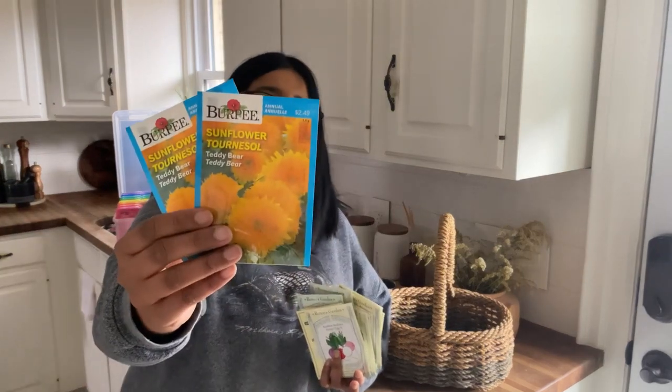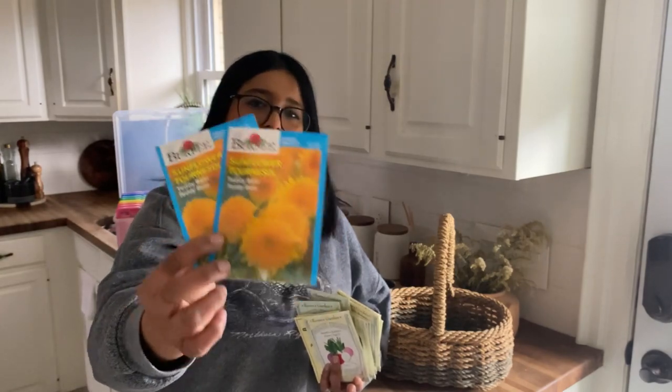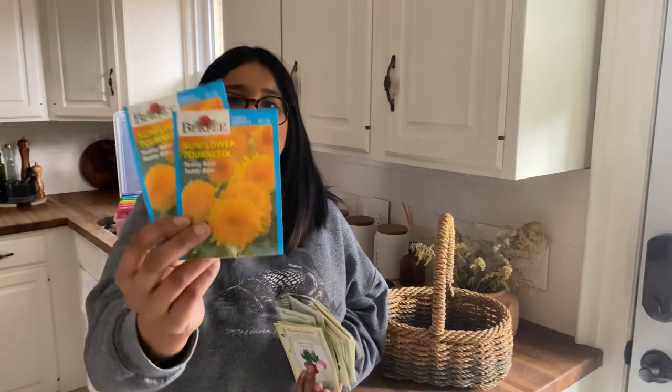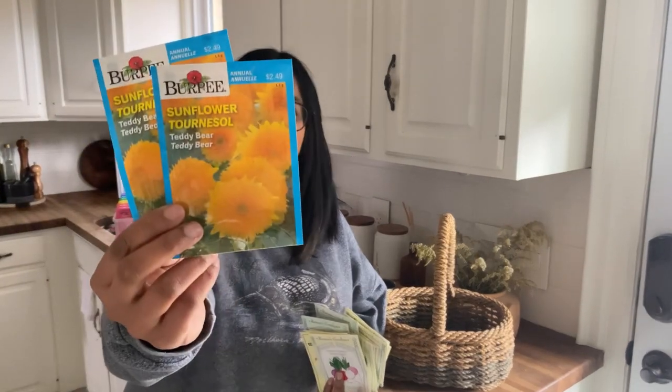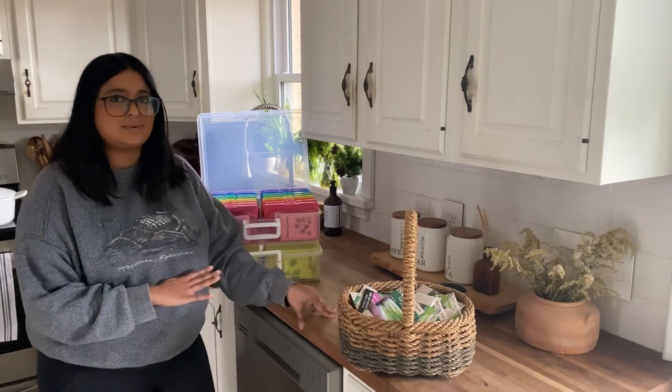And last but not least, I have a Teddy Bear sunflower variety. I've been searching for this variety for a while and couldn't get my hands on it. I was so excited when I saw that Burpee had them this year. I got two packages and I'm just going to scatter them all around the property and have the most beautiful fluffy heads of sunflower. That concludes our seed haul for 2023!